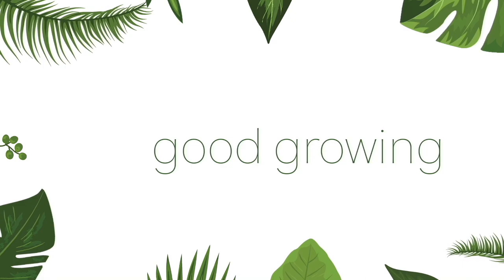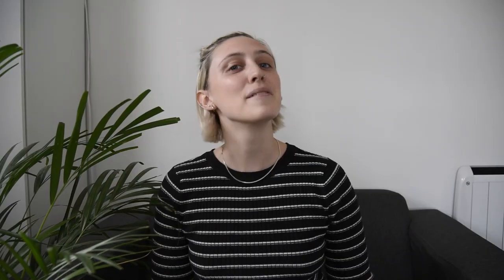Hello friends and welcome back to my channel. My name is Emma and today we're gonna talk about a very special plant. I'm sure you know by now — you've read the title, you saw the thumbnail — but it is part of my set, the very special Kentia Palm.